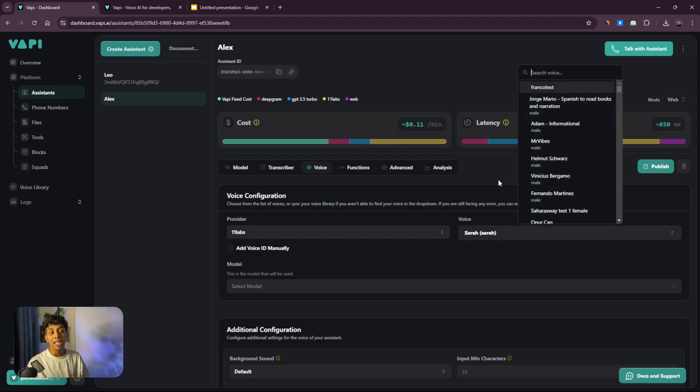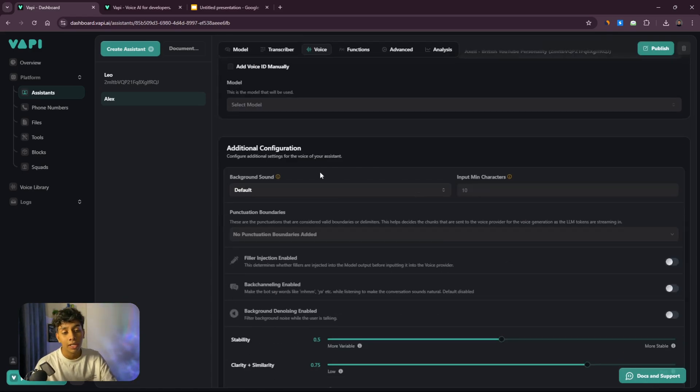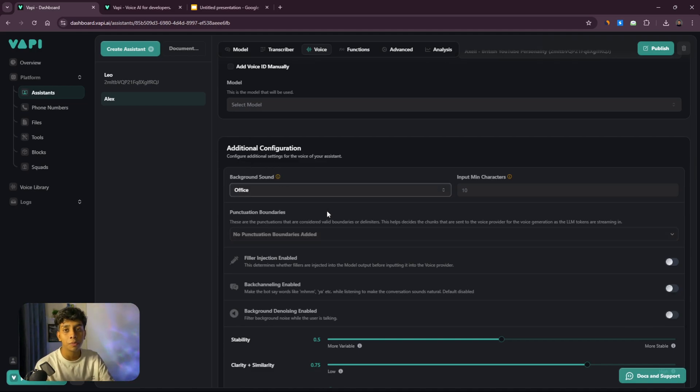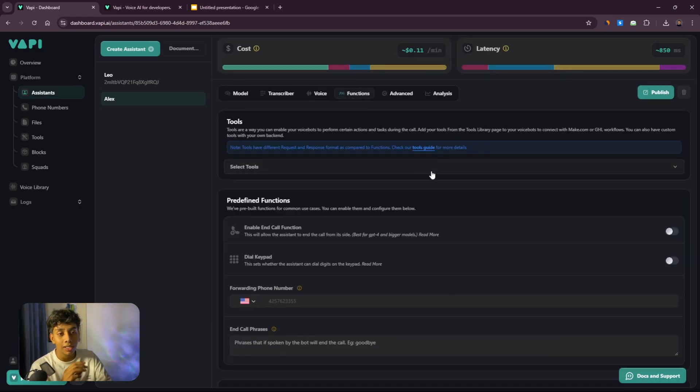Voice is the most important part every single person should work on. I prefer ElevenLabs, which has hundreds of voices, and you can even use your own voice — I'll explain that in a different video. I'm going to select 'Excel British' as my voice. For additional configurations, I'll set background sound to 'office' so there's a keyboard or ambient sound making it sound like a real person. I'll keep stability at around 0.4 to 0.5 — higher stability sounds more robotic.